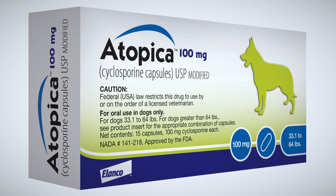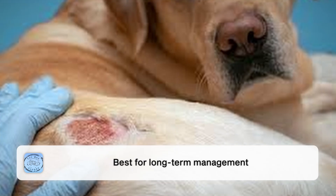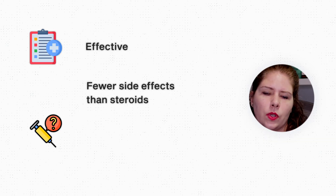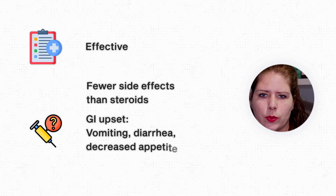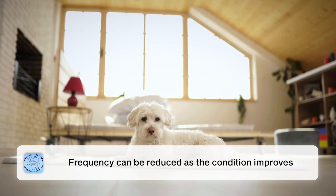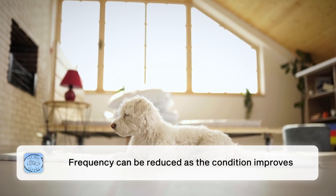Cyclosporine, also known as Atopica, is wonderfully effective at reducing itching and has fewer side effects than corticosteroids. It's a different type of anti-inflammatory — not a steroid — but it still reduces inflammation, which helps reduce itching. Atopica is meant for long-term management of atopic dermatitis. It will not take effect quickly; it usually takes about a week to see results. The most common side effect is GI upset — decreased appetite, vomiting, diarrhea. Many pets will adapt to it, and it can be given frozen to help. We can generally also reduce the frequency of this medication once atopic dermatitis is better controlled.